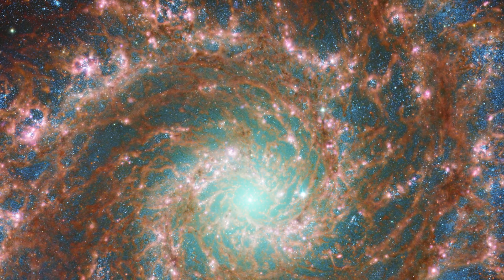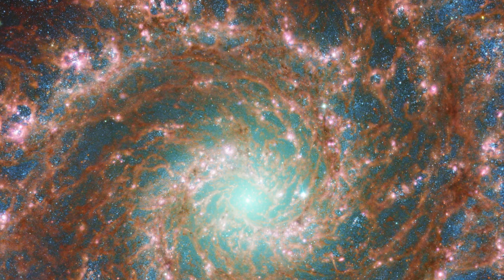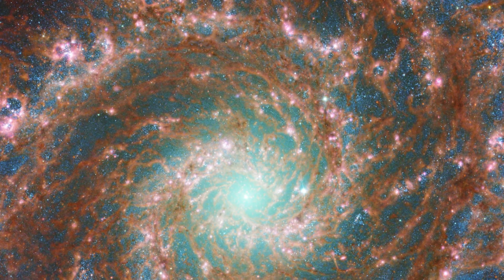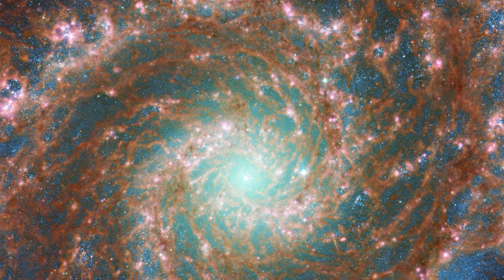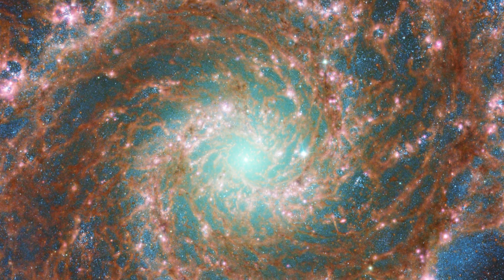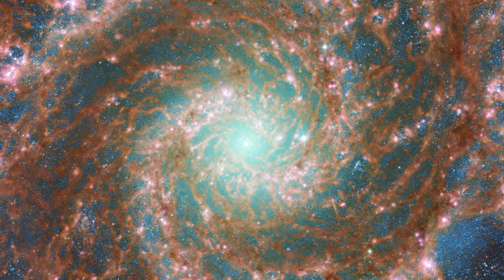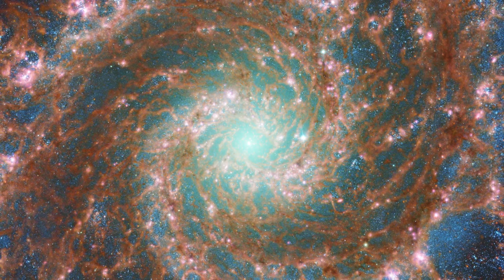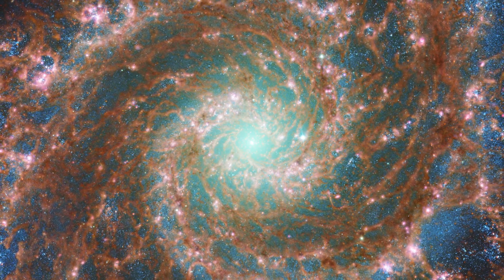Dust is depicted in red, denoting its location along the galactic arms, with lighter oranges indicating regions with more intense heating. Blue highlights the young stars across the arms and nuclear core. Stars that are heavier and older are represented in blue and green, casting a ghostly glow from the phantom galaxy center. Pink star-forming bubbles can also be seen across the upper body. Rarely can one find a single photograph that contains so many different types of cosmic details.